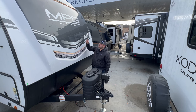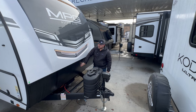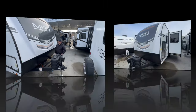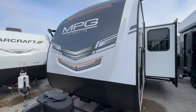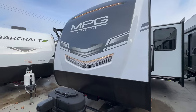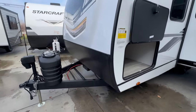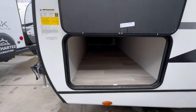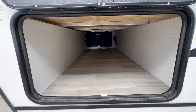There are really cool accent lights on the top and bottom, and a chip guard on the lower third of the cap — overall a really cool design. Here's another look at that front cap with the MPG graphics and LED lights. Coming to the driver side, you'll have one of the access panels to your pass-through storage, which has just over 40 cubic feet of space.